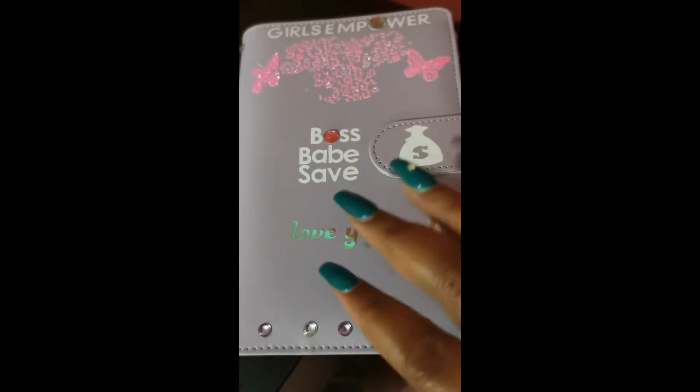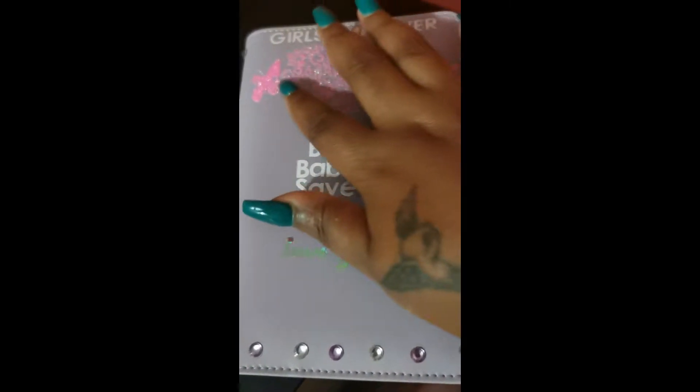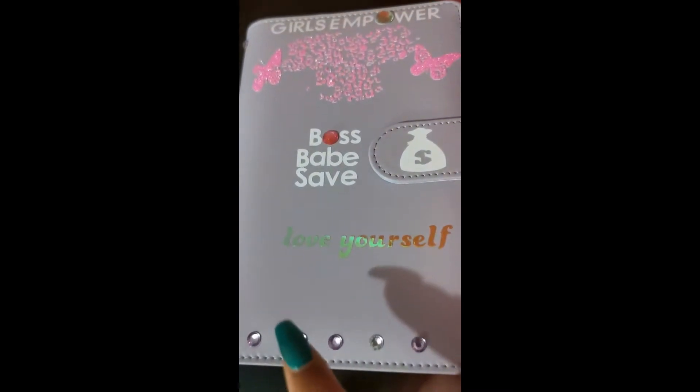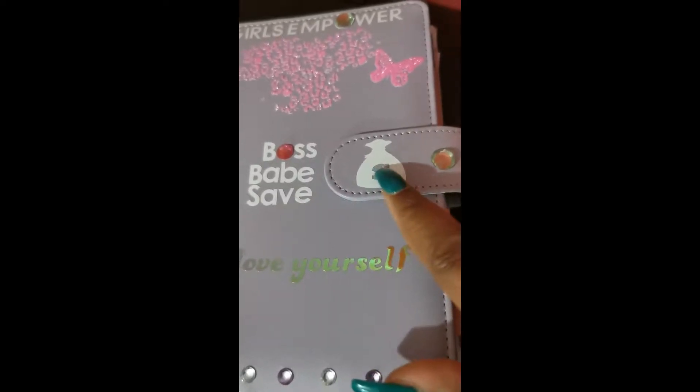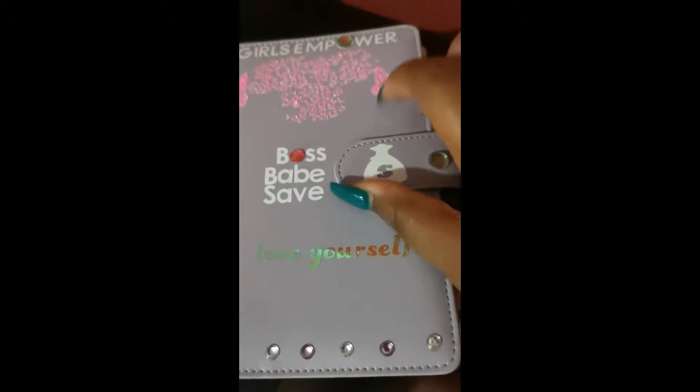So let me just show you how it looks. Here you can see the name of the company — it's Girls Empower. I really chose this design because I love the pink. It says 'Boss Babe Save,' it says 'Love Yourself,' and it has the money design on the back. These diamonds over here — I added those to personalize it for myself, so once you get yours you can do what you wish.